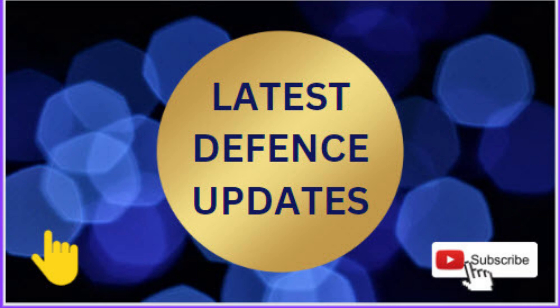Hello students, welcome back to my channel. Today I am going to give you 10 latest defense updates.